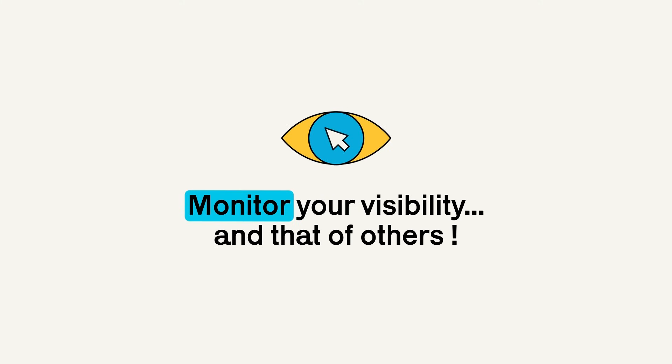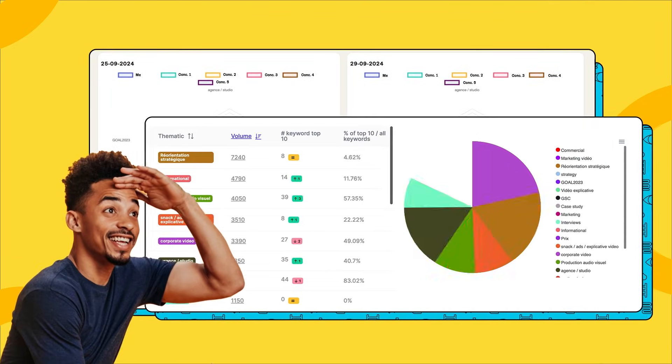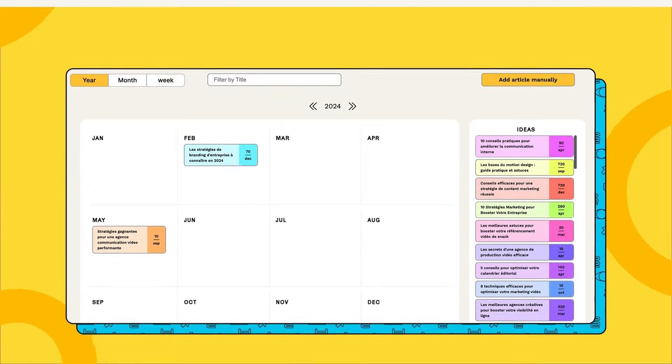Do you like KPIs and tracking your results? Then you'll love our dashboard. Identify your strengths and weaknesses by topic, compare your performance, and follow your customers' search trends in just a few clicks. With our super-complete platform, managing your content strategy also becomes more intuitive.